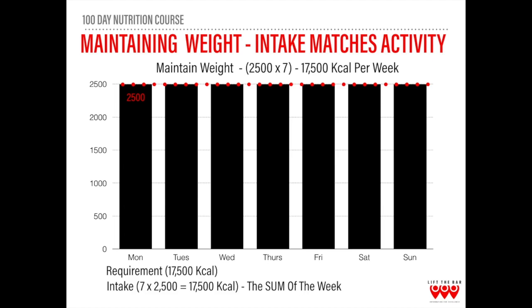The black bars represent intake — how many calories they actually eat. As you can see, the amount of calories eaten is 2,500, and the amount needed, shown by the red dot, is also 2,500. Therefore calories out matches calories in, and in this instance you will remain weight stable with very little change in body weight. To reiterate: the dotted red line represents calories out, while the solid black bars represent calories in, and we'll explore this relationship more throughout the rest of the course.